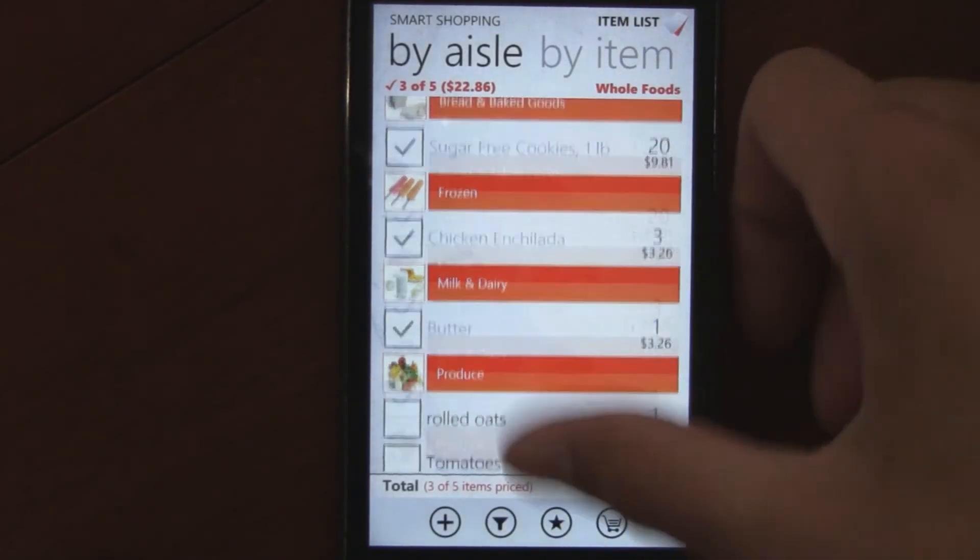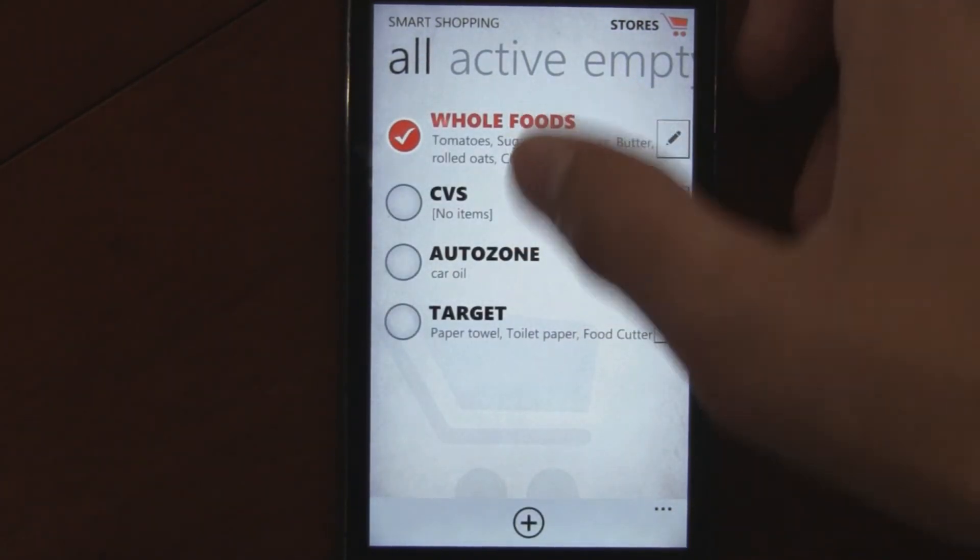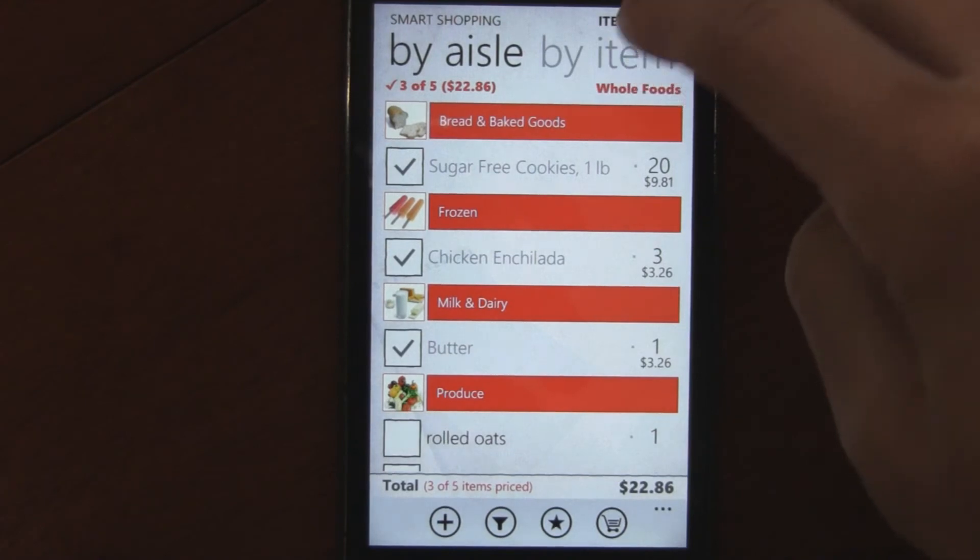It's a really useful app, and the ability to organize by different stores is really great and really easy to use. Great interface.